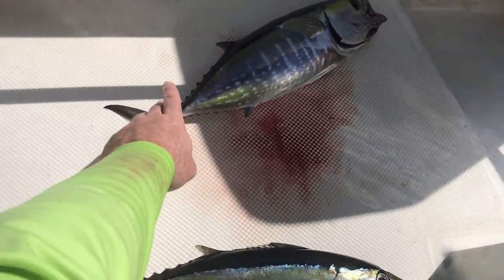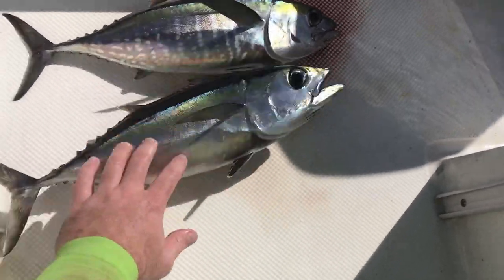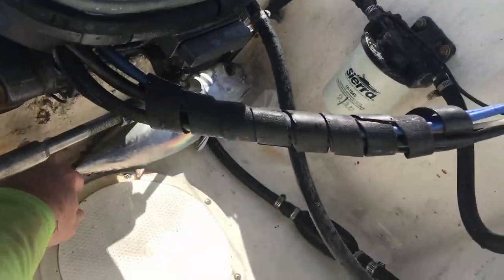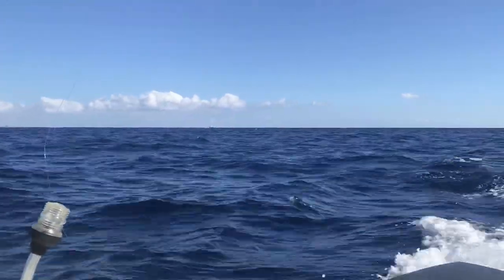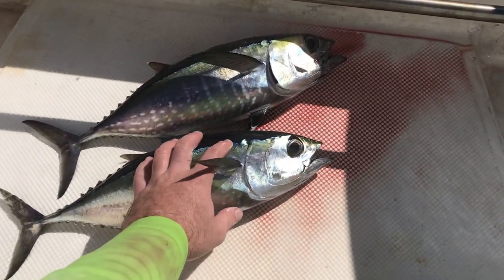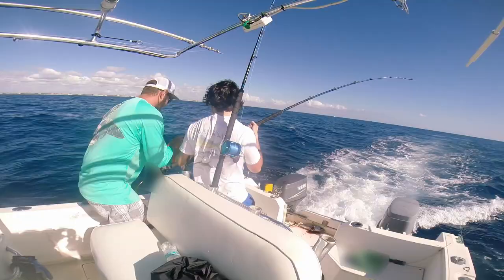So there's a new limit on blackfin tuna — you're only allowed two per person now and ten per boat. We got six tuna now with three people. Even though the tuna are still busting like crazy over there, we're going to follow the law. We'll only keep the six that we have and go see if we can catch a wahoo or a mahi to join these tuna.